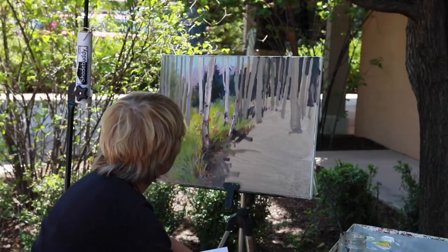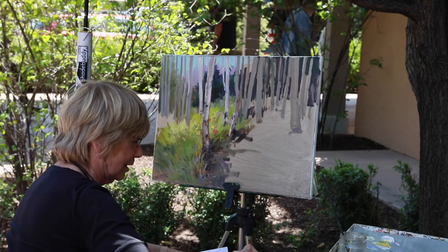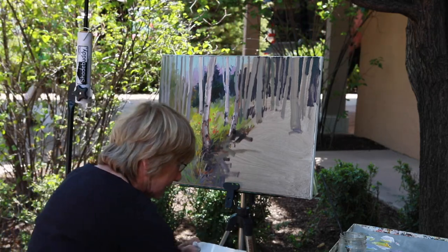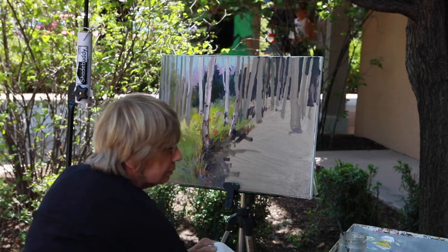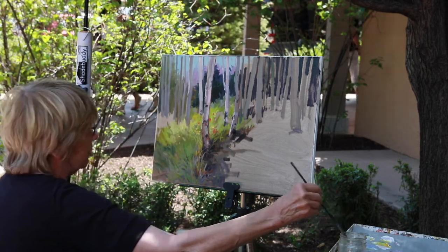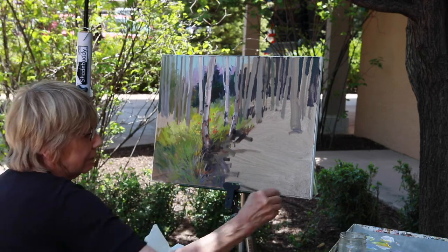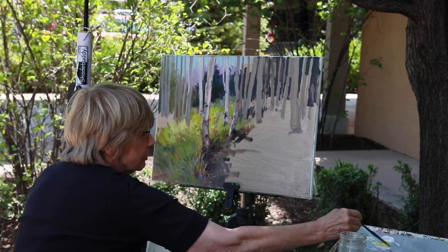Is that something you do typically — you're out hiking around and find something you like and decide you want to paint it? Yeah, I take my camera with me because I know I'll always find something. Colorado is gorgeous so I know there will always be something there that will inspire me.